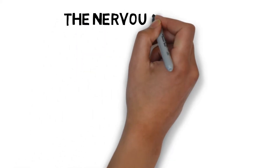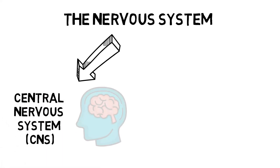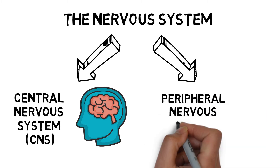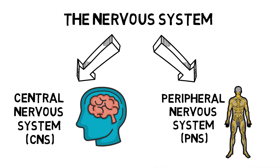The nervous system is our body's large communication network, specifically designed to carry signals around the body using electrical impulses. It can be split up into two parts: the central nervous system, which is made up of the brain and the spinal cord, and the peripheral nervous system, which is a series of nerves that connects the central nervous system to the rest of the body.